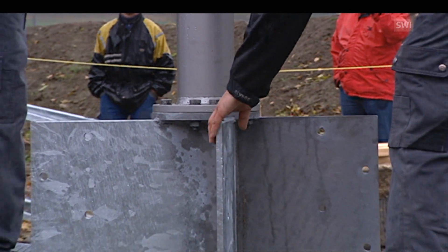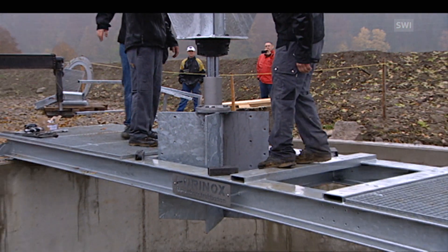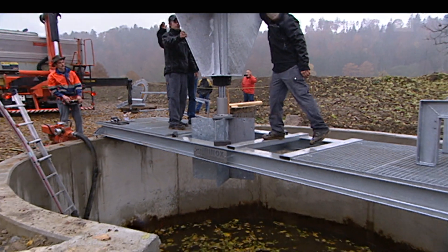In Switzerland, a plant like this costs 200,000 Swiss francs. In India, it will cost around 75,000.